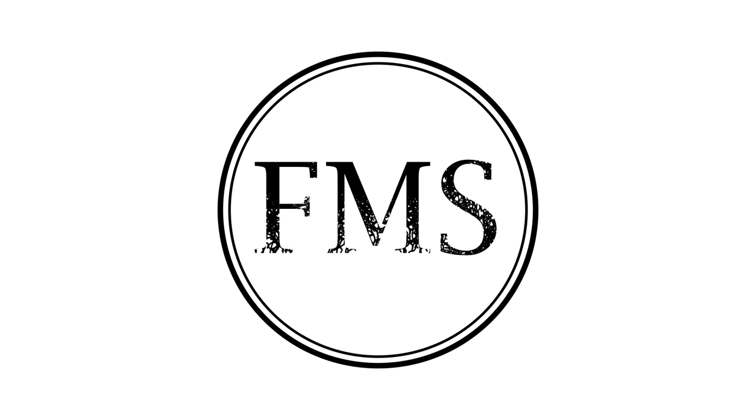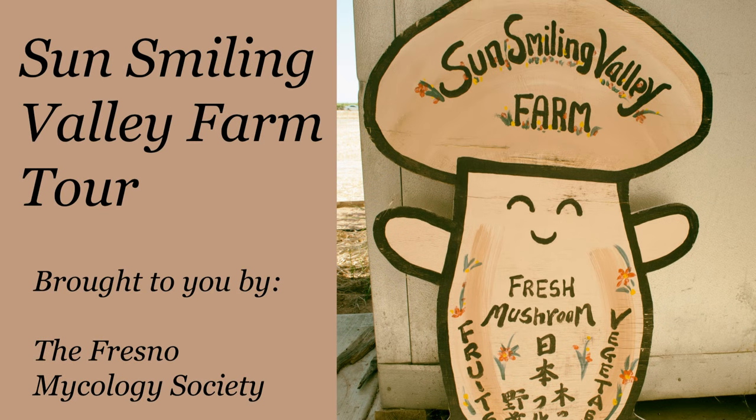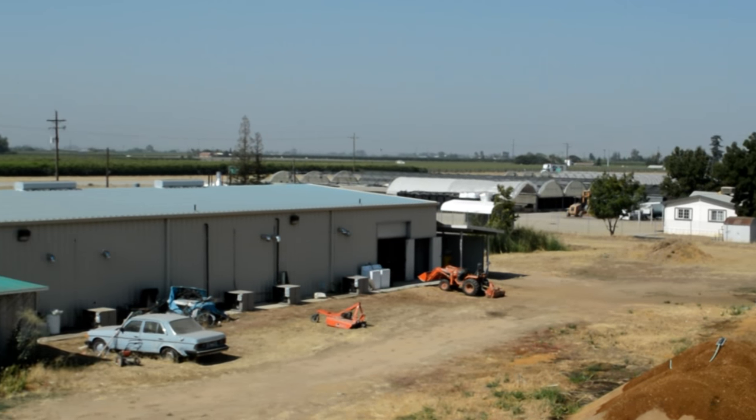This production has been brought to you by the Fresno Mycology Society. We are here at Sun Smiling Valley Farms, a local mushroom farm in Fresno, California, where they are redefining what it means to provide high-quality gourmet food products to the Central Valley.